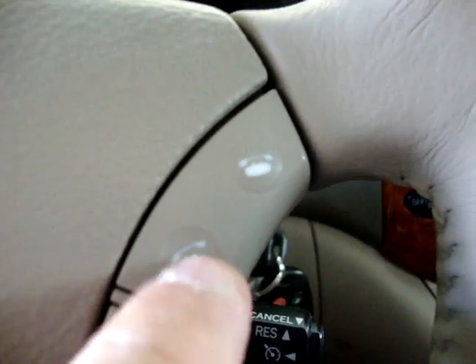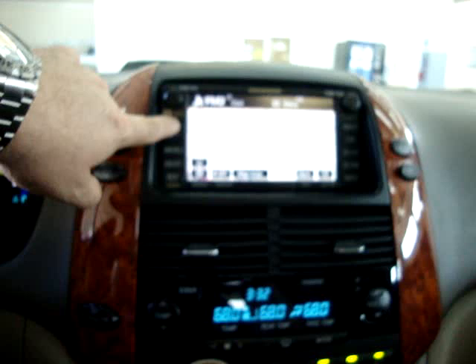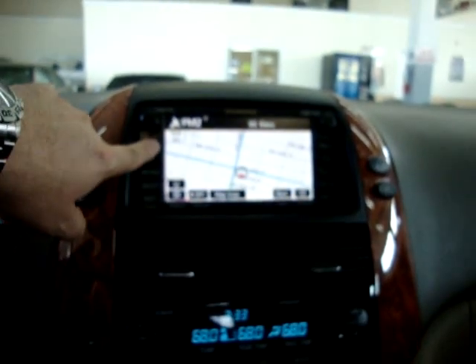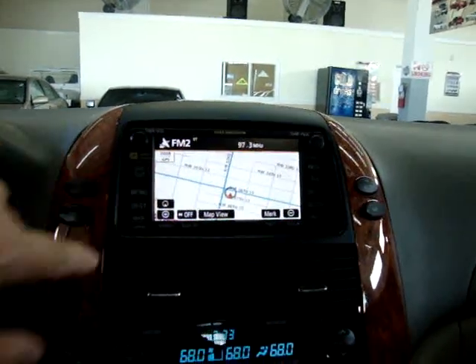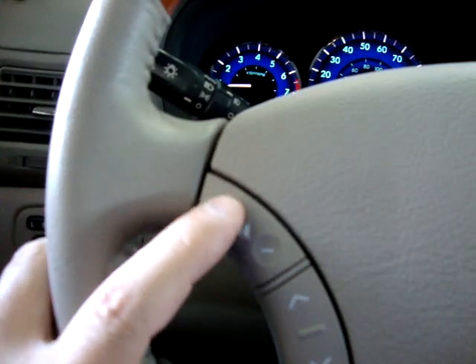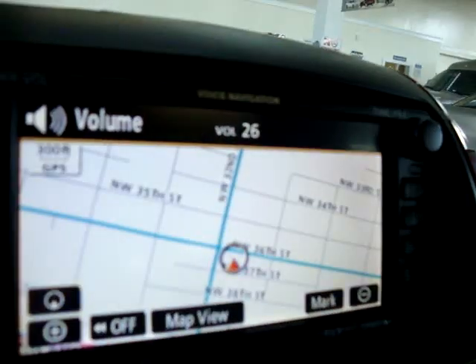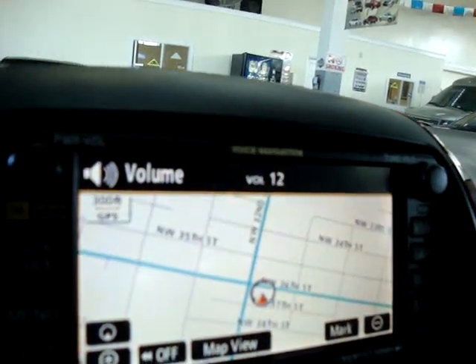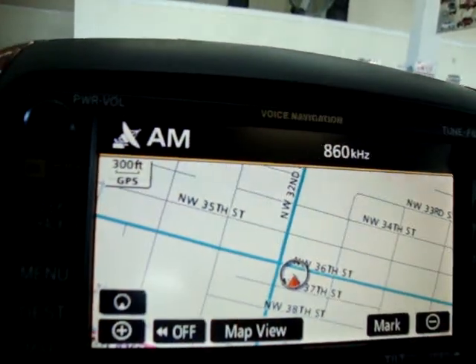We also have Bluetooth, which you answer here and hang up there. We've got steering wheel controls. Let's go ahead and put the stereo on. You can raise or lower the volume here. You can move about your preset stations and change the mode, going from AM to DVD mode, AM, FM, FM2.